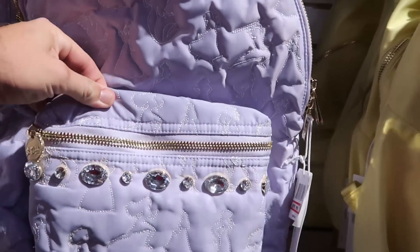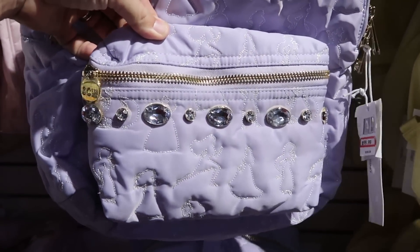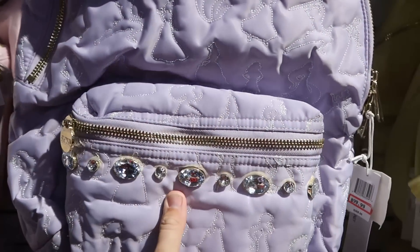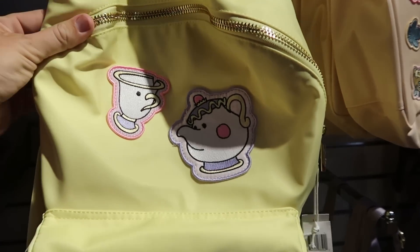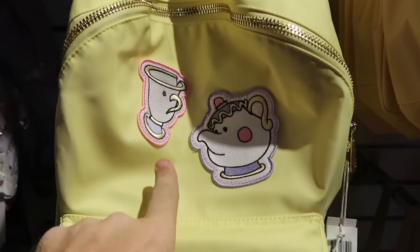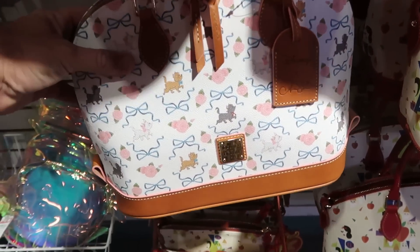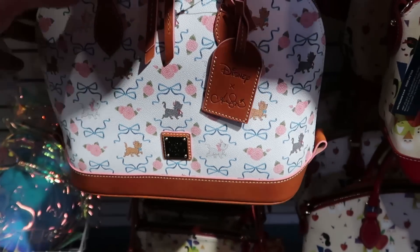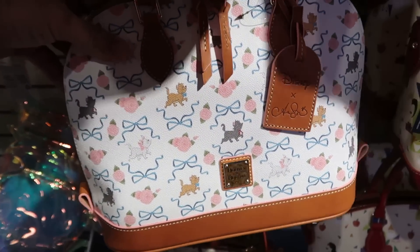In the back section there's a great deal on Stony Clover backpacks. The one with embroidered Disney princesses and rhinestones is $99.99 from $268. Then there's one with Chip and Mrs. Potts as embroidered patches, recently discounted further to $99.99 from $248. And there's yet another new Dooney and Burke bag from the Disney Cats collection with a leather tag and Marie on it — $149.99 from $300.